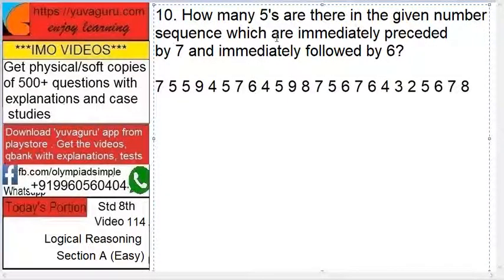Next question: how many 5s are there in the given number sequence which are immediately preceded by 7 and immediately followed by 6? Preceded means left-hand side, followed means right-hand side — so 7 should be on the left, 5 in the middle, and 6 on the right. Looking at the sequence, this pattern of 7-5-6 appears only once.